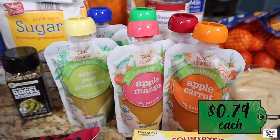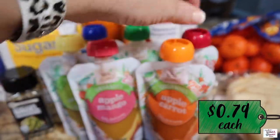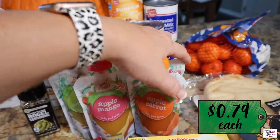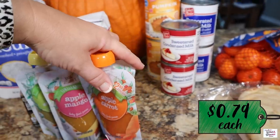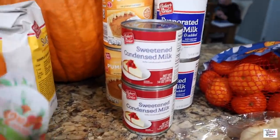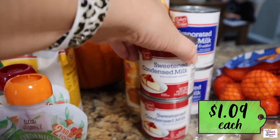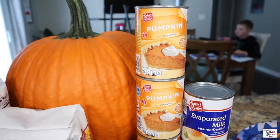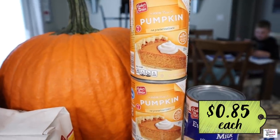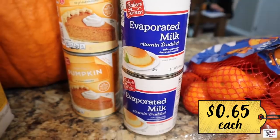Got Harrison some more of his baby food packets — he tried to eat one in the store before I paid, so we had to wait on that. We got two cans of sweetened condensed milk to have on hand for all the baking we're doing. They had pumpkin so I went ahead and got three cans because we've been using a lot of that lately, plus two cans of evaporated milk just to have on hand.